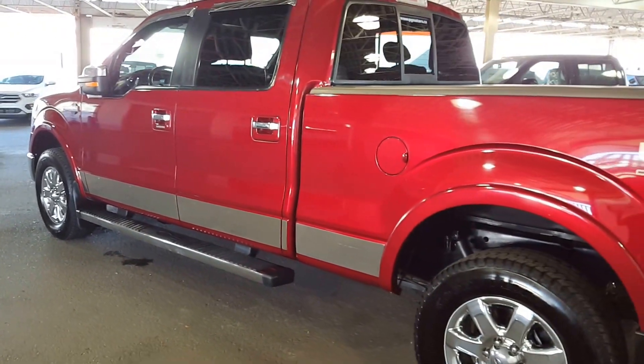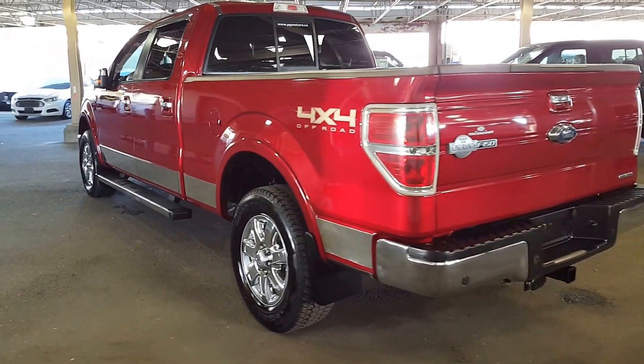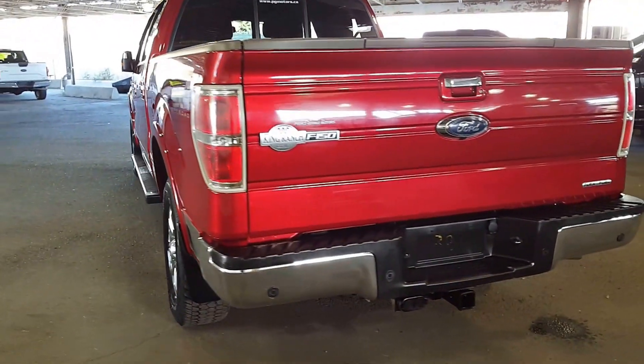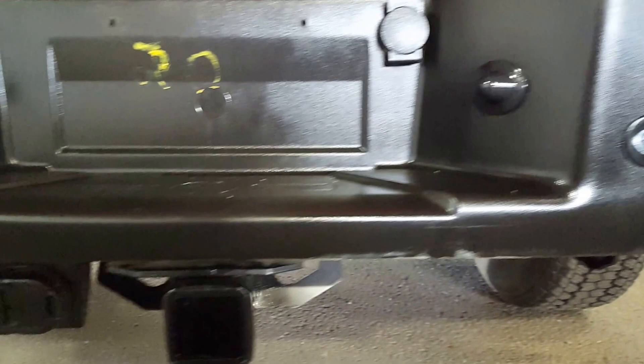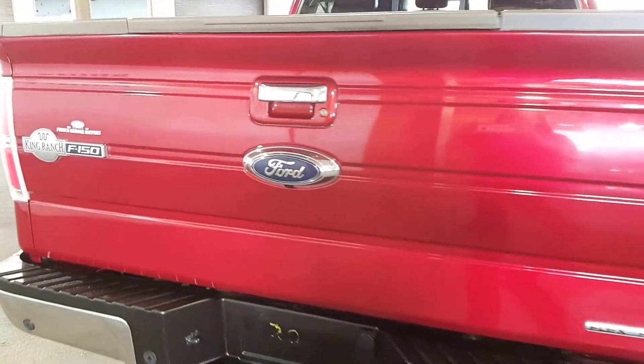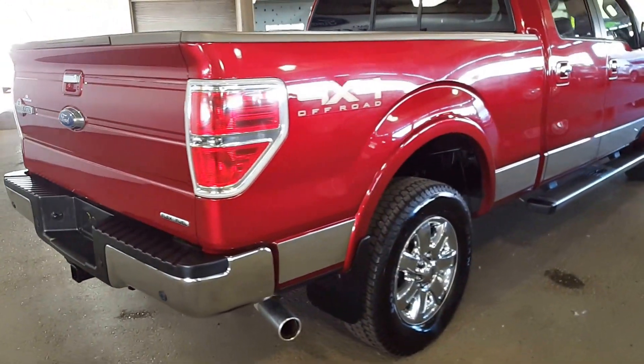As we come around the back side of the vehicle you'll see the chrome rocker panels on here. All your King Ranch deckling, and of course you have your backup camera, your rear parking assist, and your trailer tow package with your four and your seven-point plug for whatever you might be hauling. Tailgate step, and you have a box liner in there.